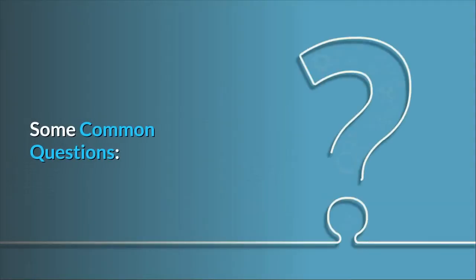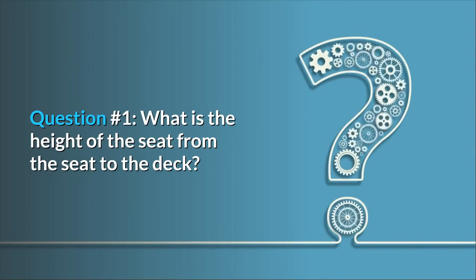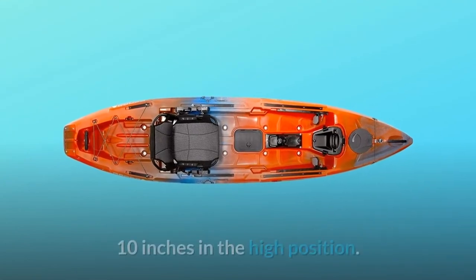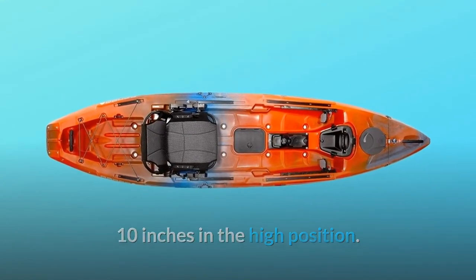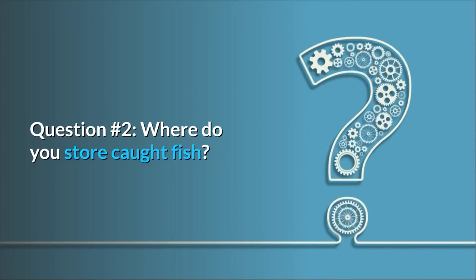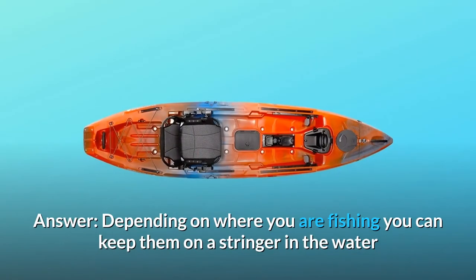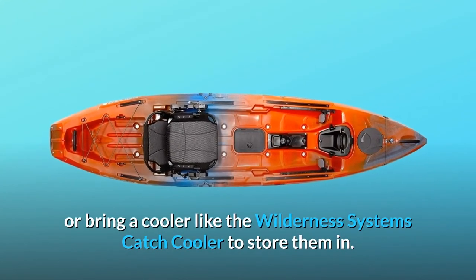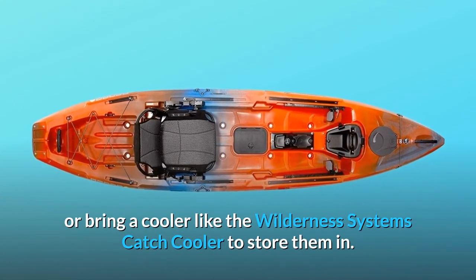Some common questions. Question 1: What is the height of the seat from the seat to the deck? Answer: 7 inches in the low position, 10 inches in the high position. Question 2: Where do you store caught fish? Answer: Depending on where you are fishing, you can keep them on a stringer in the water or bring a cooler like the Wilderness Systems catch cooler to store them in.